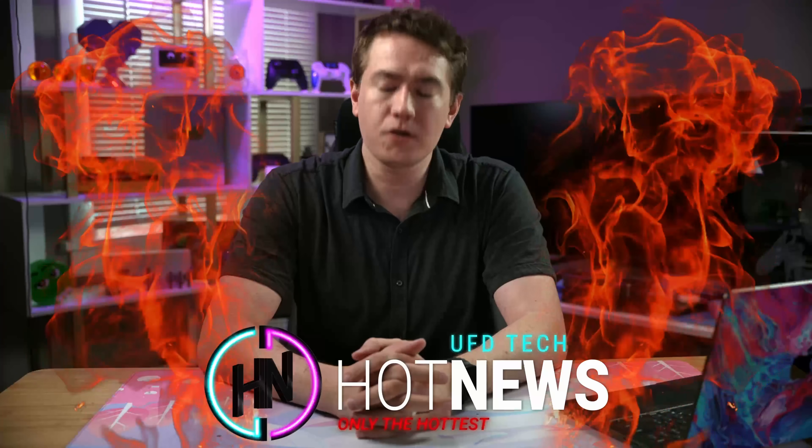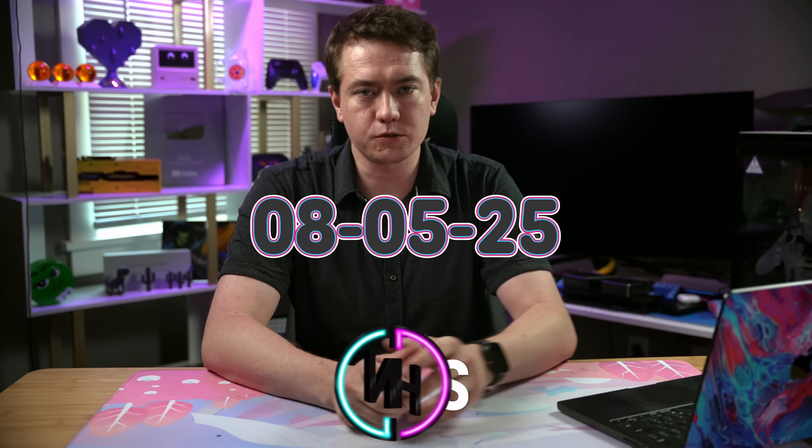Let's get into the hot news. We're going to be going over the hottest tech news that you can find on the internet while you enjoy your breakfast this Tuesday, August 6th, 2025.